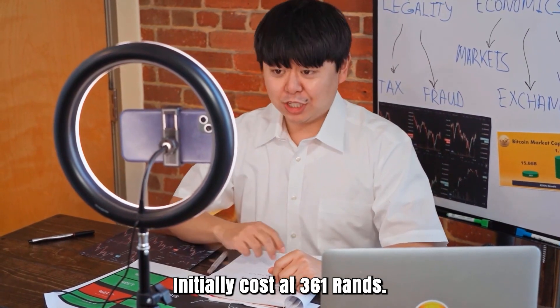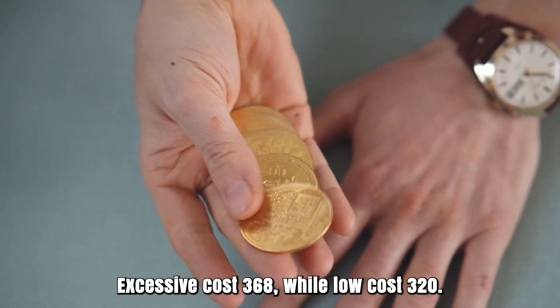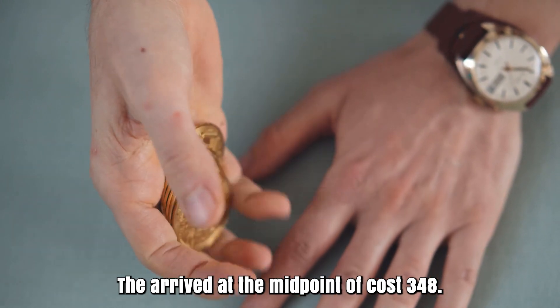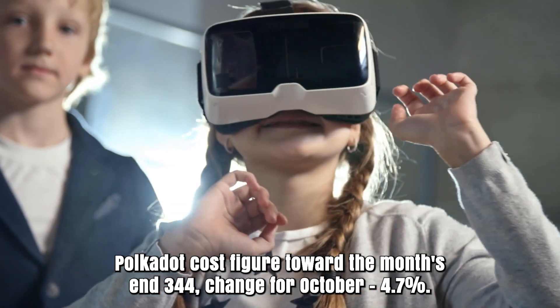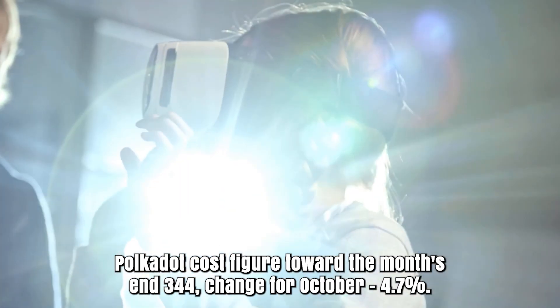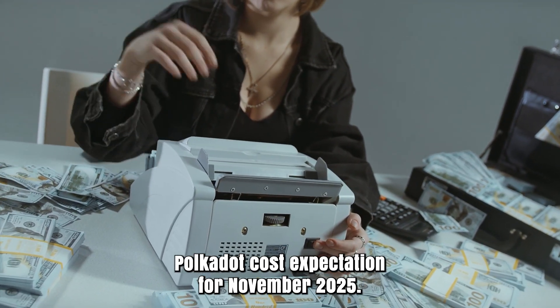Polkadot forecast for October 2025. Opening cost at 361 rands. High cost 368, while low cost 320. The average cost 348. Polkadot cost figure toward the month's end: 344. Change for October: 4.7%.